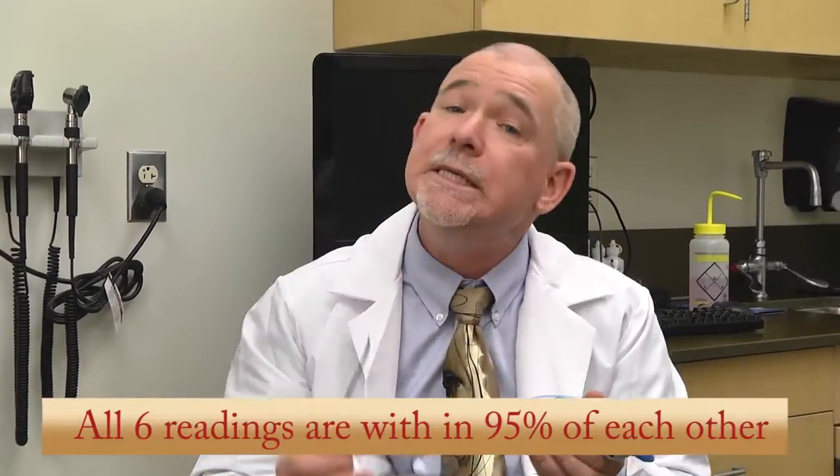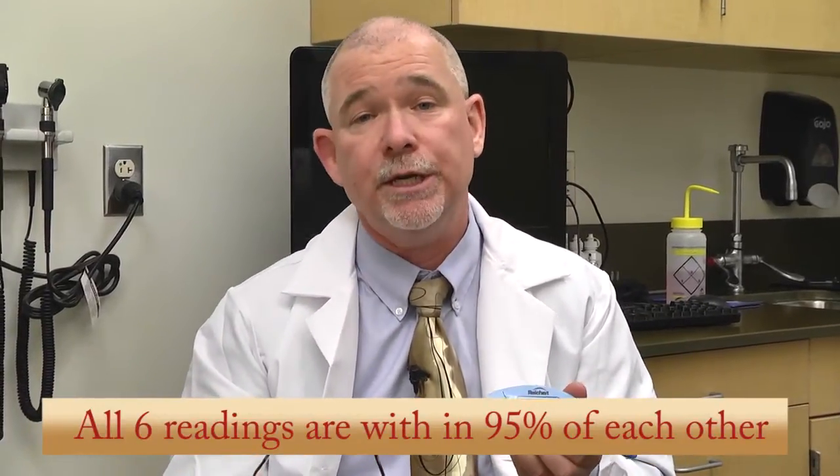You can see the accuracy — it tells you that there is a 95% confidence interval. What the machine did was it took a series of six readings and averaged those readings to give you the final number, and with the confidence interval it tells you the accuracy or the believability of your readings.